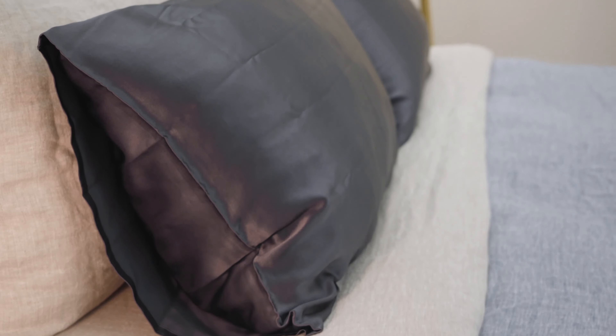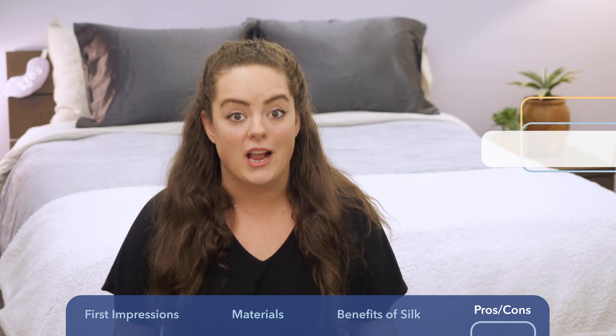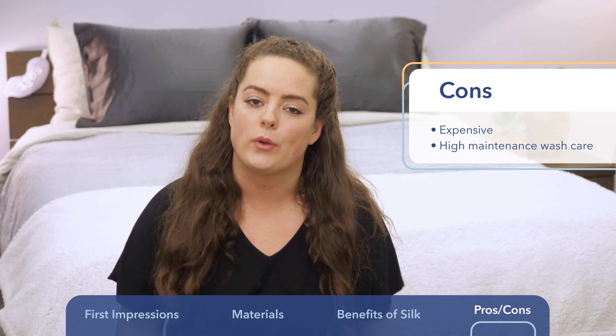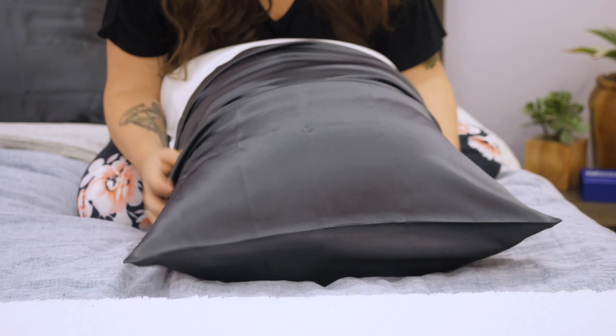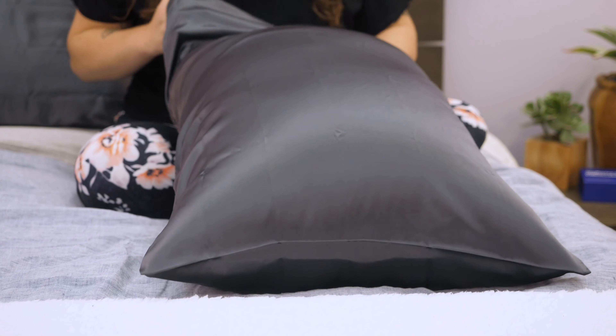As far as craftsmanship is concerned, I've got no complaints. However, there are a few things to consider before you make your purchase. First of all, price. Silk, especially high-quality mulberry silk like this, does tend to come at a higher price point, and this is no exception. For a standard size, it's $59 for one pillowcase, and for a king it's $69 for one pillowcase. Of course, that's not going to be in everyone's price range.